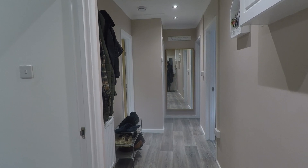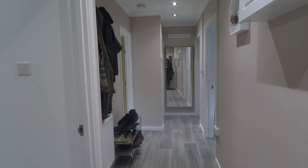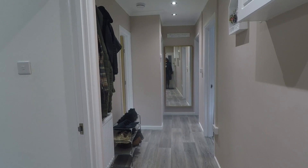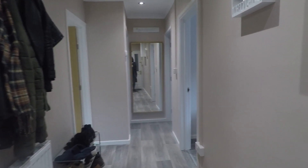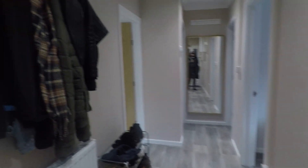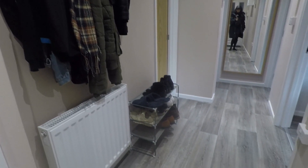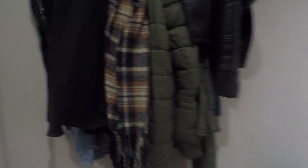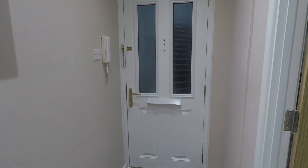Good morning and welcome to this Pinkmoo video tour of this two-bedroom top-floor apartment situated on Risker Road in Cross Keys. We're just starting off inside the apartment today and we're just in the main hallway. As you can see it's lovely and bright and spacious and modern. Plenty of room for the storage of your shoes and coats, and the hallway opens out with access to all of the rooms within the apartment, with your front door access just behind.